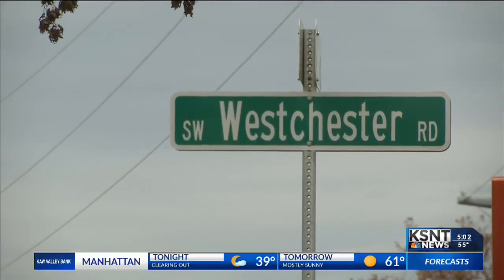In Topeka, Kelly Saberi, KSNT News. Now there will also be a new pedestrian crossing to give access to Gage Park when the road opens.